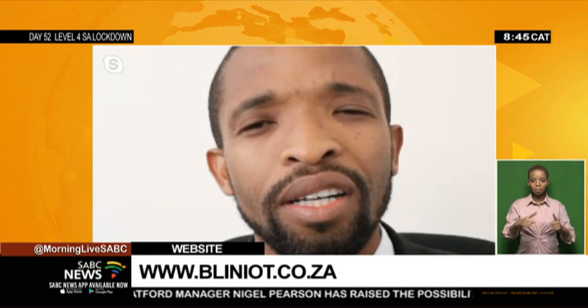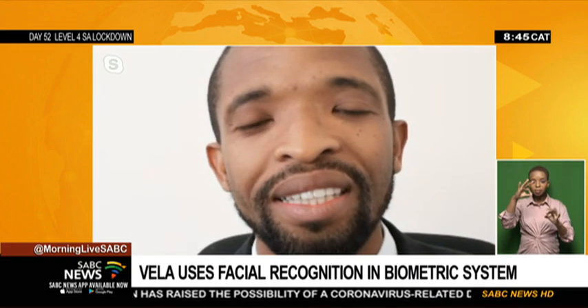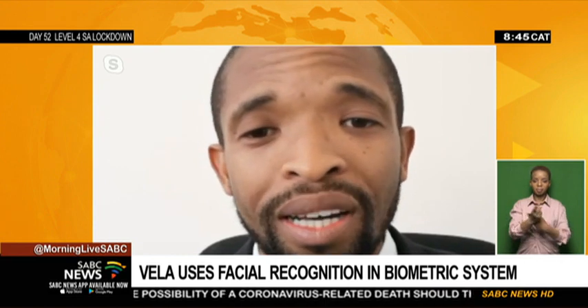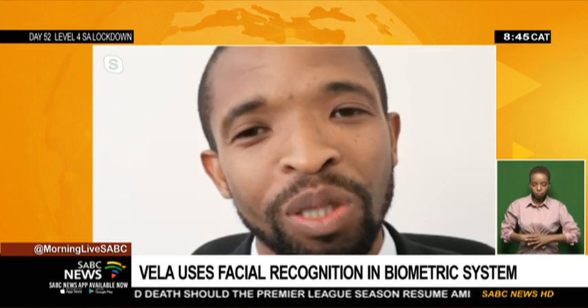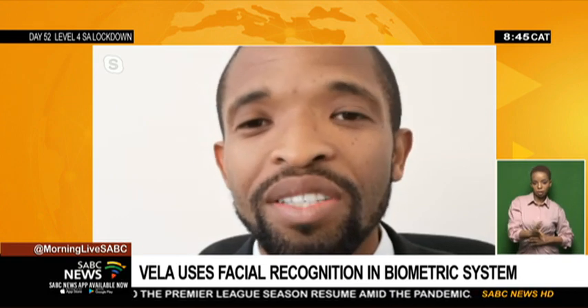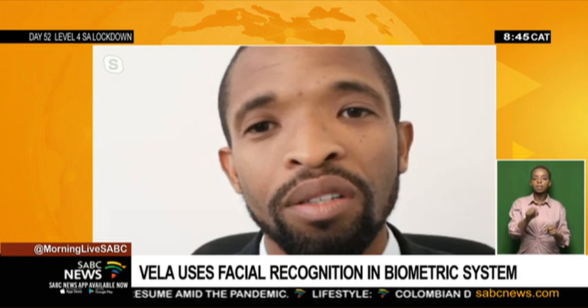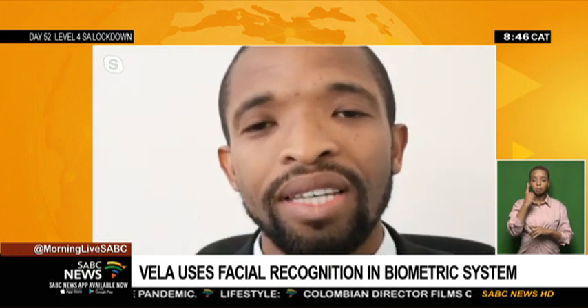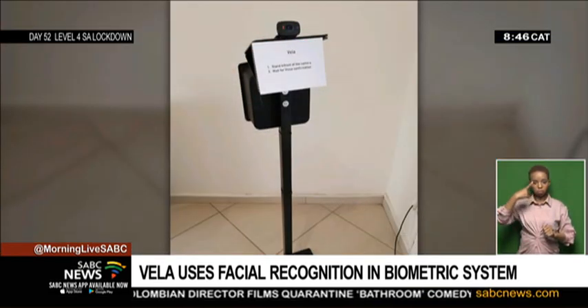Yes, it does. The only time the device struggles is under difficult lighting conditions, but that's something we've overcome completely. You can wear makeup, you can trim your beard. The algorithm is purely based on facial features like your eyes, the distance between your nose and eyes, and the lower parts of your face.